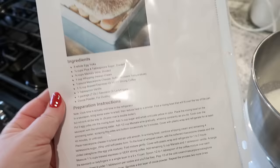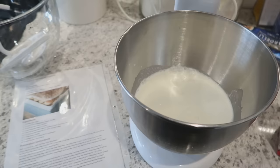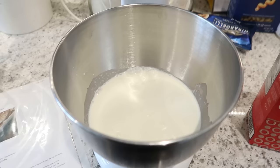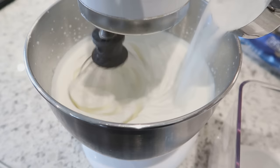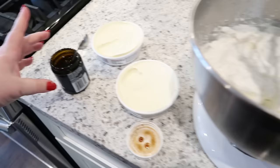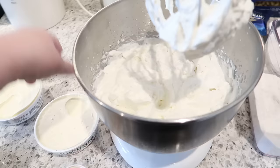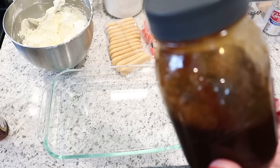Normally when I make tiramisu I use the Pioneer Woman recipe, but it calls for Marsala wine and I couldn't find that, so I'm going to use a different recipe I found online — I'll link it down below. I've got some heavy cream in the mixer and I'm just going to whip that up with some mascarpone cheese. I went ahead and added sugar while the cream was whipping — I have super fine granulated sugar, but you don't have to use that. I also added two teaspoons of vanilla bean paste, and then I'm gradually folding in the mascarpone while it's mixing.